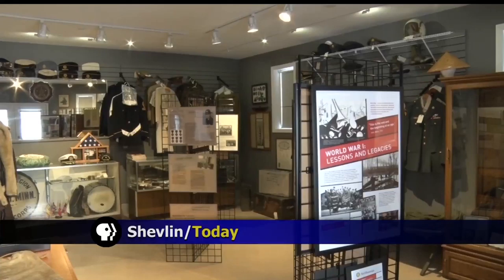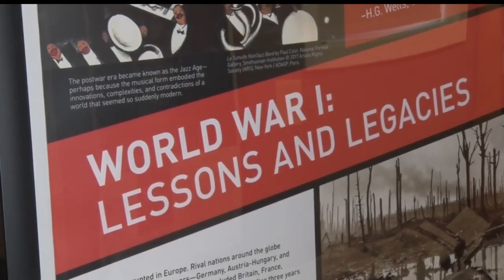If you've ever been curious about what the United States was like during the World War I era, then the Clearwater Historical Society has the exhibit for you. This exhibit is from the Smithsonian Institute — it's a program they call SITES, which is Smithsonian Institution Traveling Exhibits, and it was free of charge.